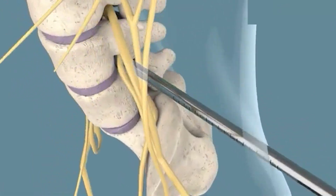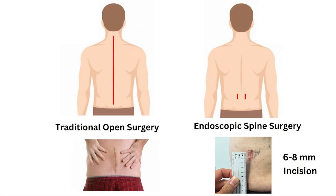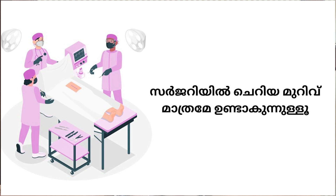This is the endoscopic approach — the size of the incision in endoscopic spine surgery is very small. There are just 6 to 8 mm incisions. The advantage compared to open incision surgery is that with a 6-8 mm incision, we are able to do the surgery.